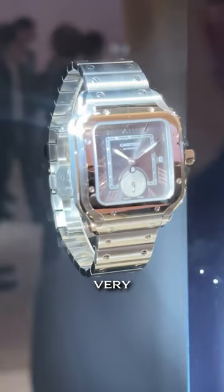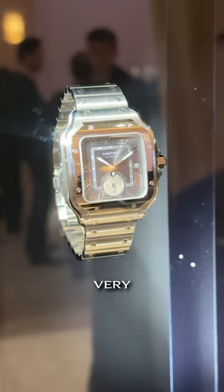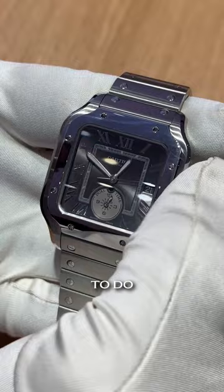Over here we have the very first dual time watch Cartier has ever done in a square. Down bottom you have a second time zone with a day/night indicator for that time zone. Very easy to use — pull out to the date setting and forward goes one way, backwards goes the other to set that second time zone.